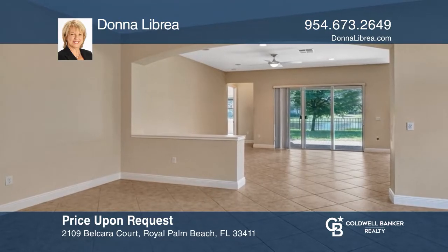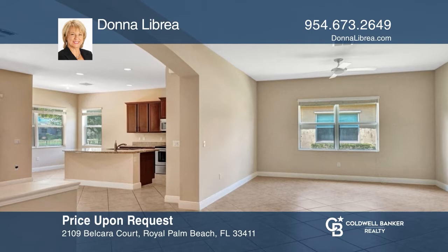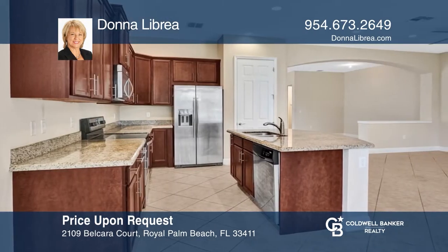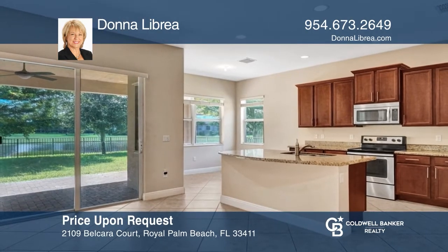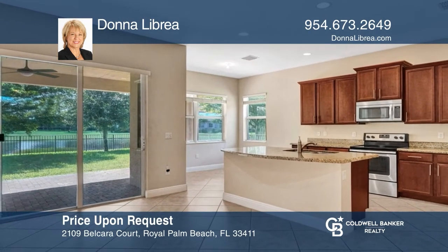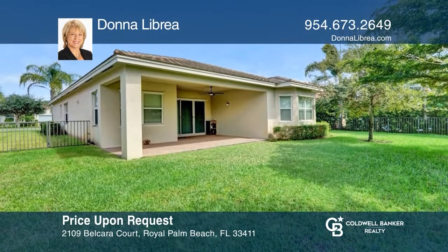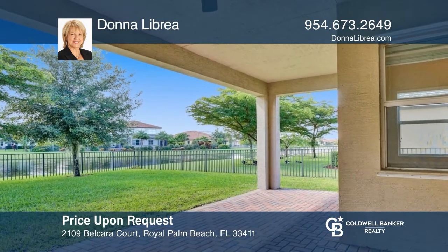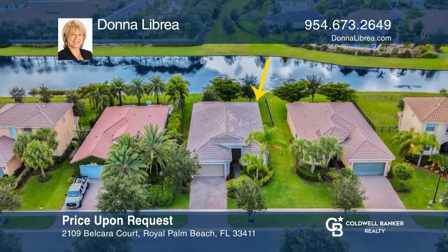This three-bedroom, three-bath home in the heart of Royal Palm Beach is a buyer's dream. With formal dining and living rooms, this home provides an intimate space for special gatherings. An open floor plan is perfect for everyday living with a family room and an eat-in kitchen equipped with a pantry and stainless appliances. The fenced yard is ideal for your four-legged friends. Relax on the covered patio overlooking serene water views. Come see all this home has to offer with Donna LaBria.